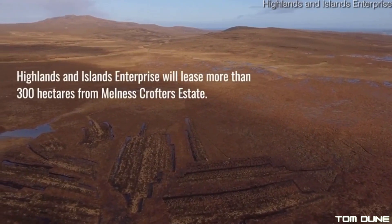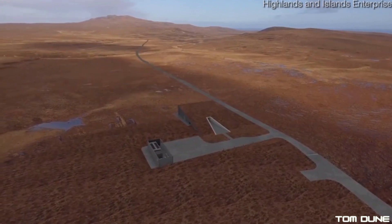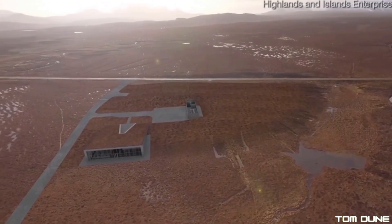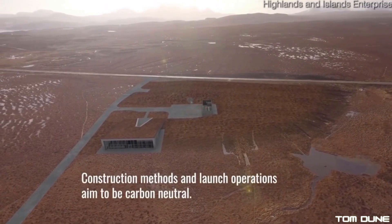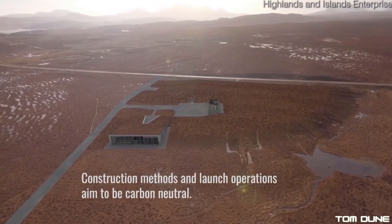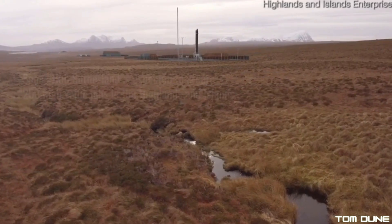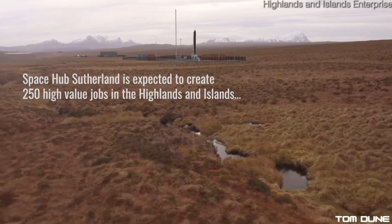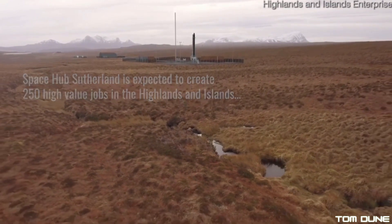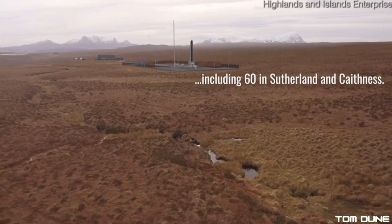Sutherland Spaceport is aiming to become the world's first carbon-neutral spaceport, both in its construction and in its operation. One example of how this will be achieved is with the peat lifted during construction, which will be reused to repair large areas of degraded peatland in the area. It's also estimated that Sutherland Spaceport will create up to 250 jobs and bring in up to £1 billion for the Highlands and Islands area.